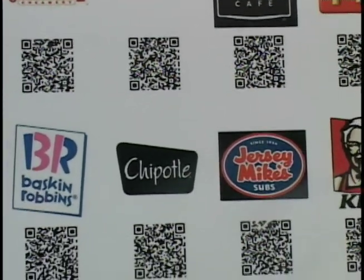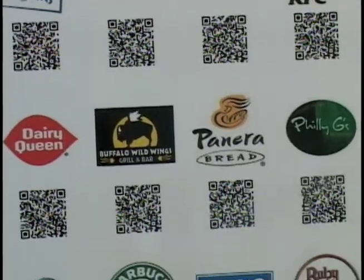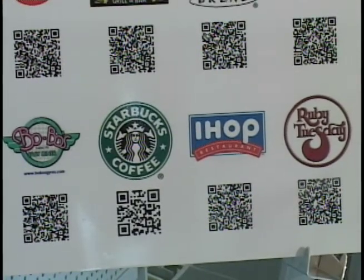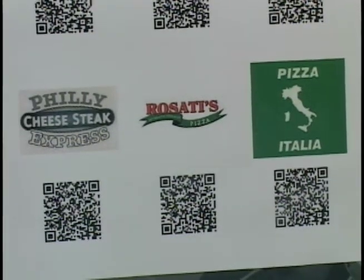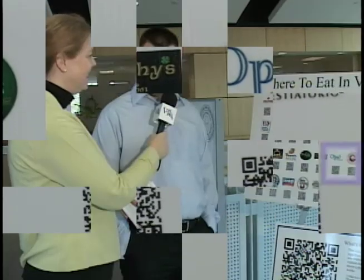This is a prototype board. On the actual full production board, there will be 55 restaurants — all Vernon Hills restaurants — where people can go. If you want to go to a chain, you can go to a chain. If you want to go to a nice ethnic place in town, you can certainly go there as well.